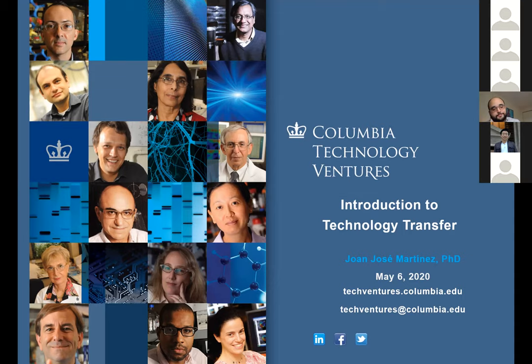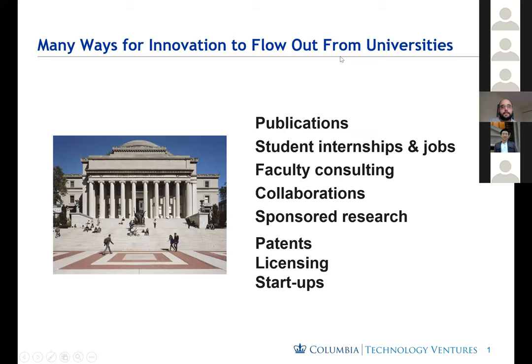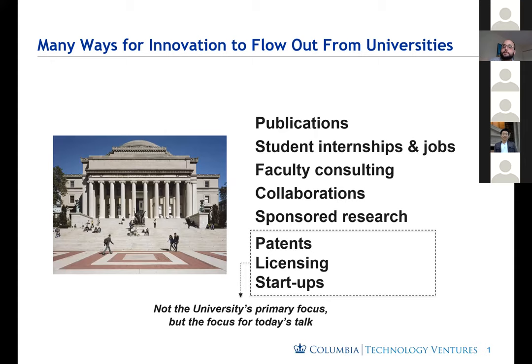For this talk, I'd like to really just go over what technology transfer is. Innovation flows out of universities in many different ways. We're all familiar with publications, student internships, faculty consulting, sponsored research, but really there's also patents, licensing, and startups, which aren't necessarily the focus of a university, but it's the focus of today's talk.